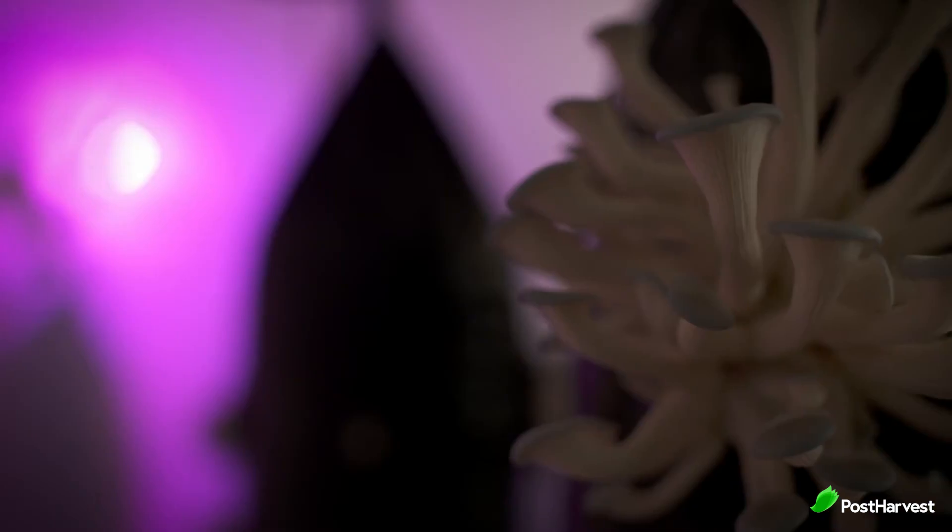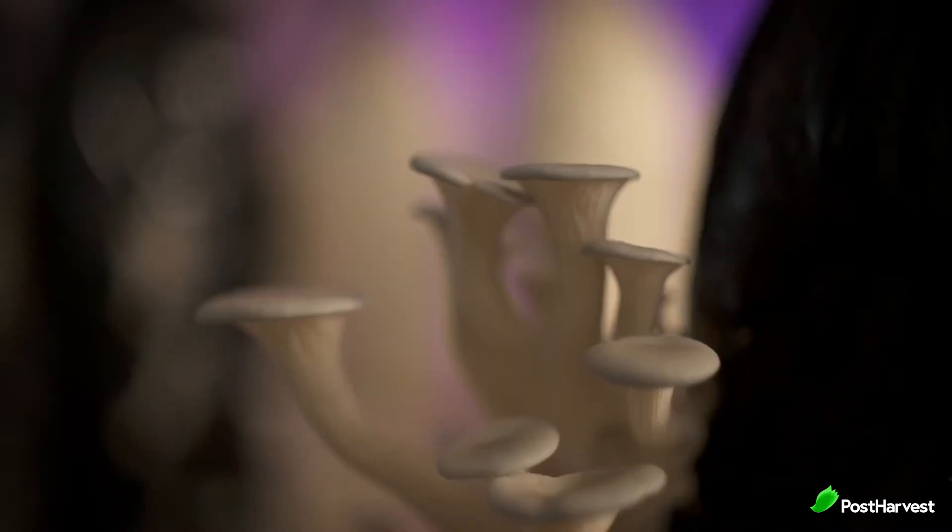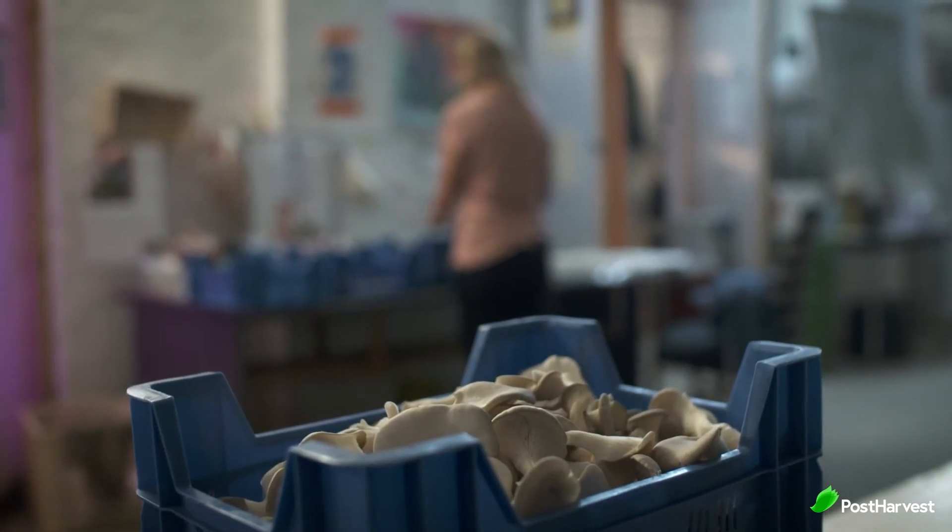They even let you visit their facilities if you're ever in Brussels. They offer training if you want to grow some mushrooms for yourself, and they even sell grow kits to grow at home or to gift to a friend. Fair to say, this company is growing on us.